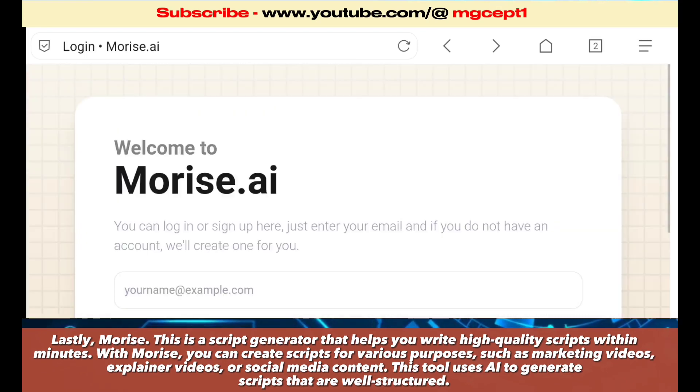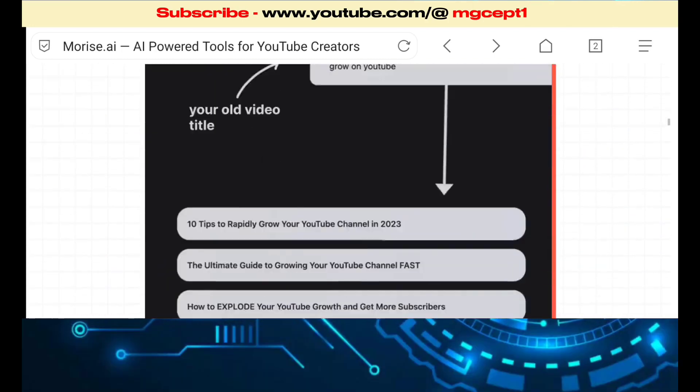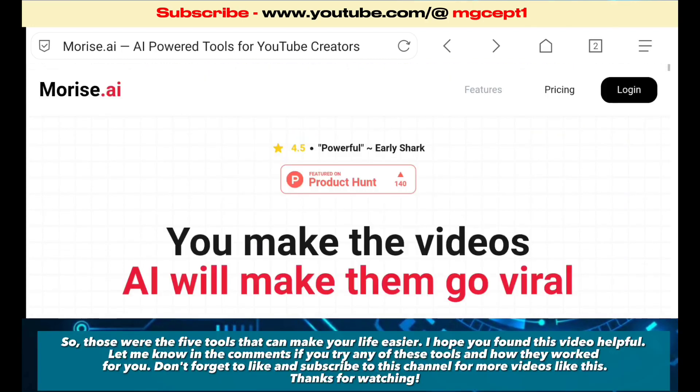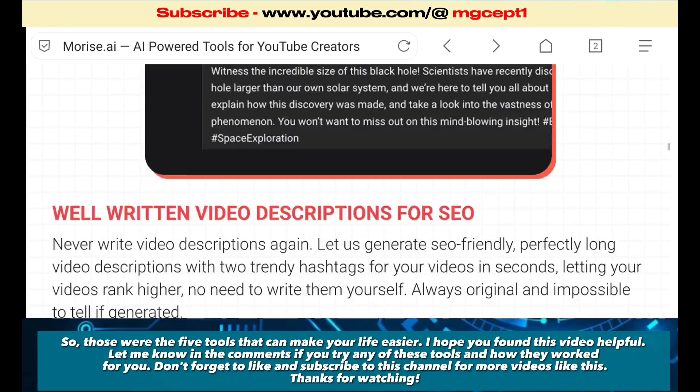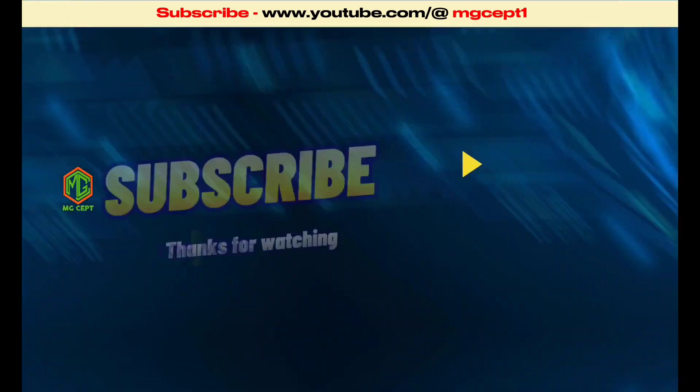So those were the five tools that can make your life easier. I hope you found this video helpful. Let me know in the comments if you try any of these tools and how they work for you. Don't forget to like and subscribe to this channel for more videos like this. Thanks for watching.